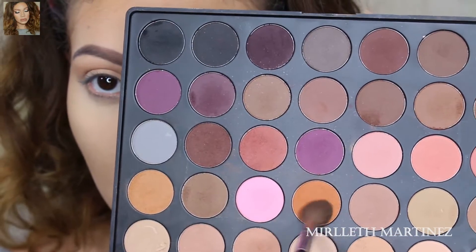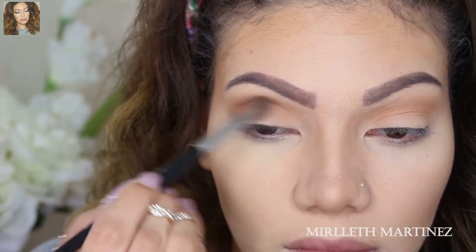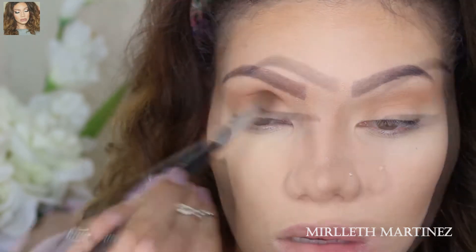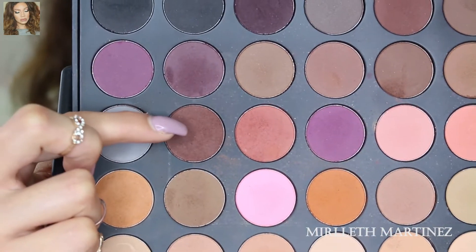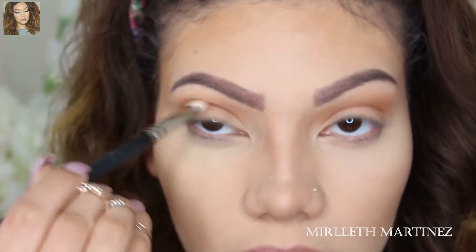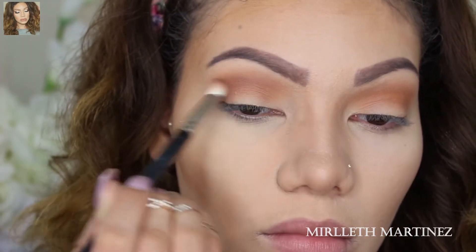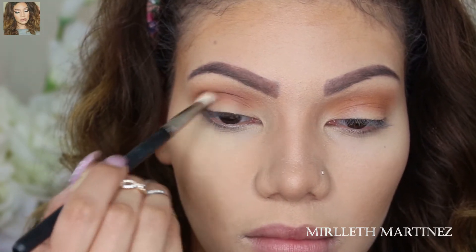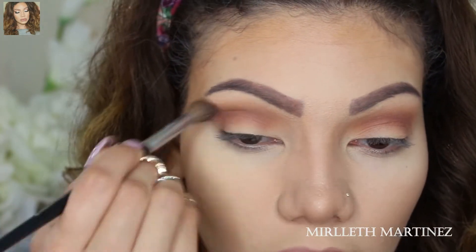Next I'm grabbing a darker orange eyeshadow and applying that on the crease as well — all we're doing here is building up the shadows and giving my eye a little bit of definition. Taking a dark brown eyeshadow with the MAC 217 brush, I'm going to really carve out that crease area and slowly build up the brown until I'm satisfied. Then I'm softly blending it with a fluffy brush because I want everything to be blended and I do not want any harsh lines.